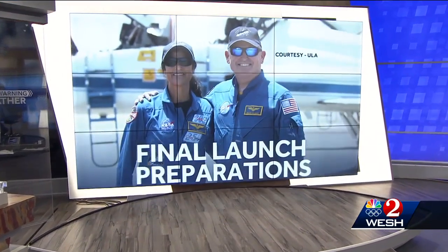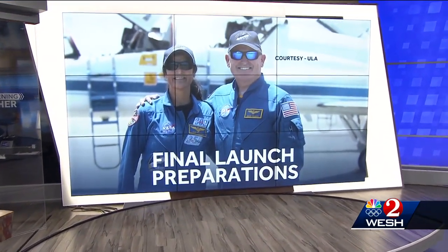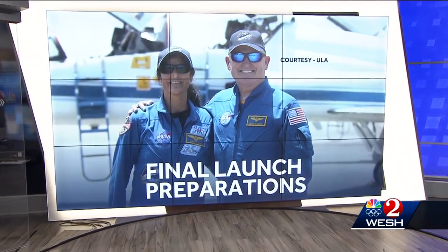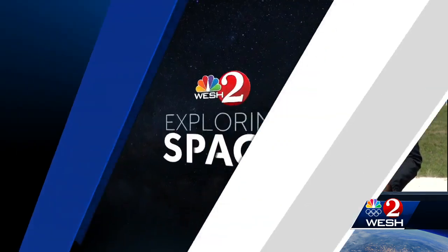All right, let's take you back out to the launch pad. Boeing Starliner is in the final stages of preps for its test mission up to the International Space Station tomorrow. WESH 2 Space Coast Bureau Chief Scott Heidler is live at Kennedy Space Center. And Scott, it seems there's confidence the issues from the scrub are fixed and it's good to go?